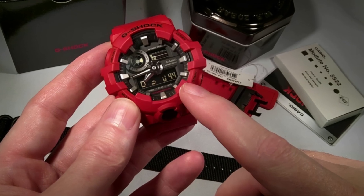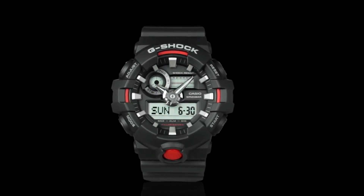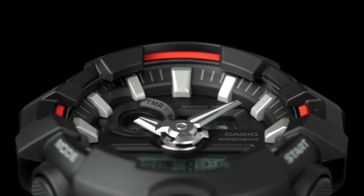Furthermore, the GD700 is impressively affordable, defying expectations given its rugged and bold design. It's a timepiece that not only tells time but also makes a statement, making it an attractive choice for those seeking both style and substance in their wristwear.